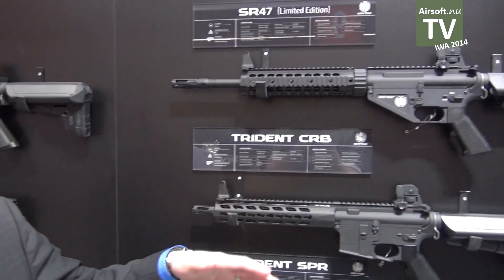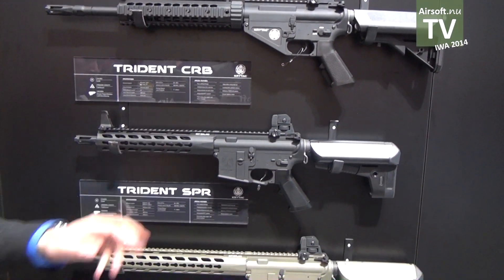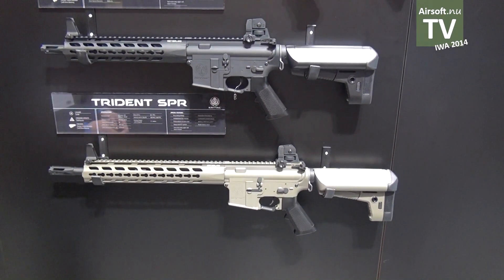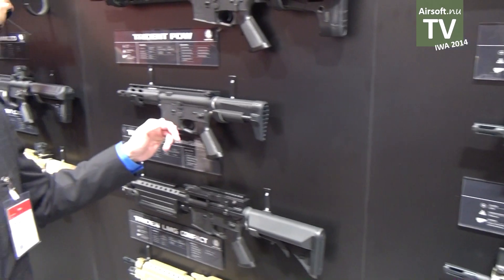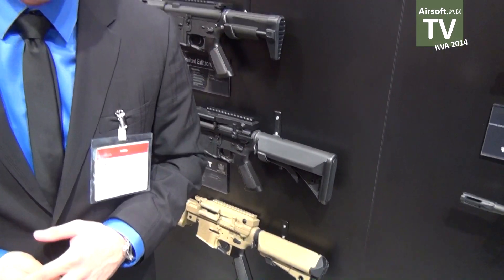Pricing for the international market hasn't been structured yet. However, the U.S. prices for these guns: the SDP will be $315, the Trident CRB will also be $315, the SPR will be $335, the PDW will be $315, and the LMG will be $499. You can expect to see these on the market in the United States in May of this year. International and worldwide delivery of Crytek will be around August or September.